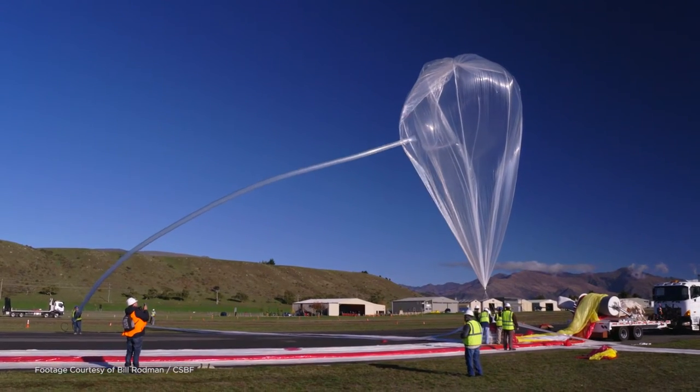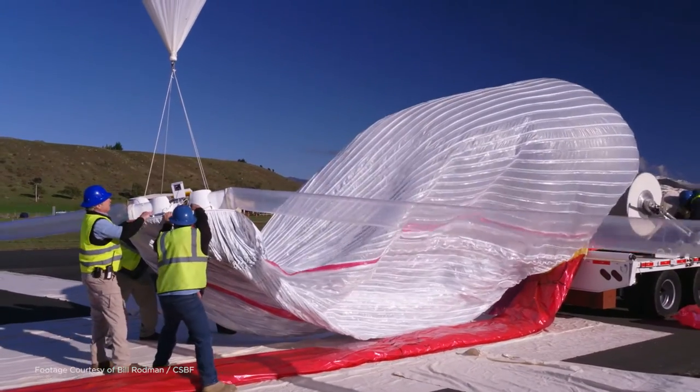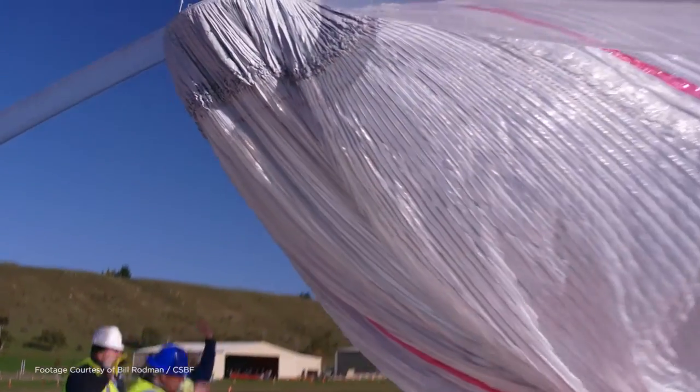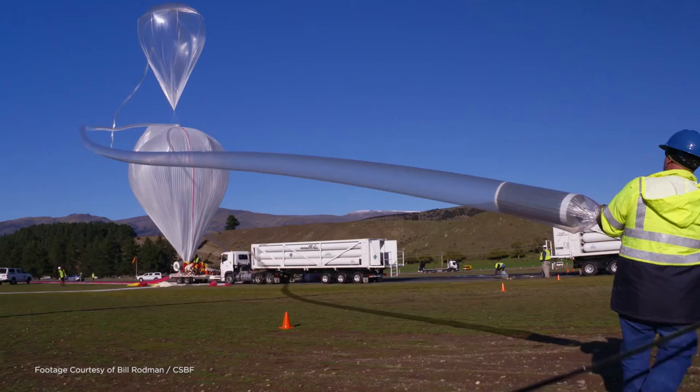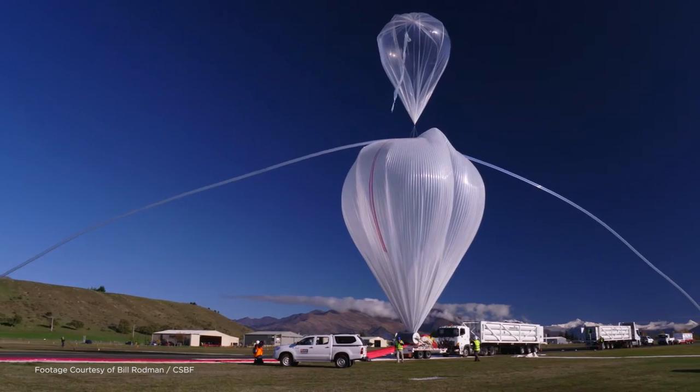Columbia Scientific Balloon Facility, or CSBF, launches high-altitude long-duration balloons for different science groups and universities throughout the world. CSBF also launches in locations such as Antarctica, Sweden, Australia, and Hawaii.